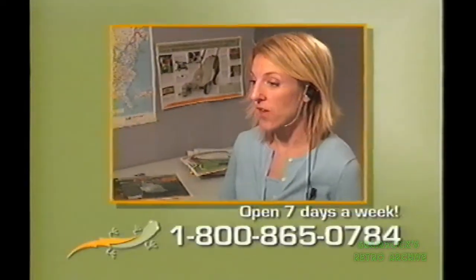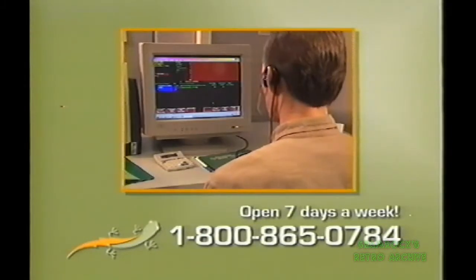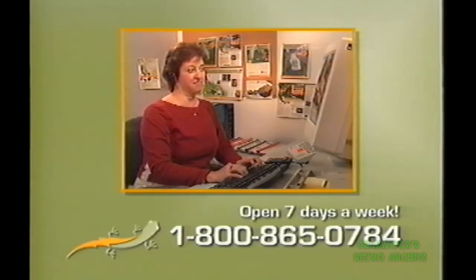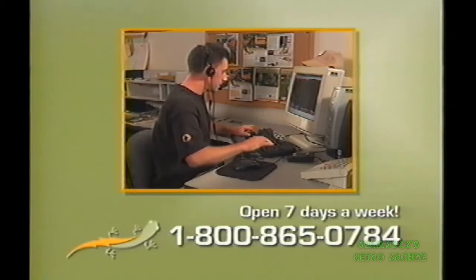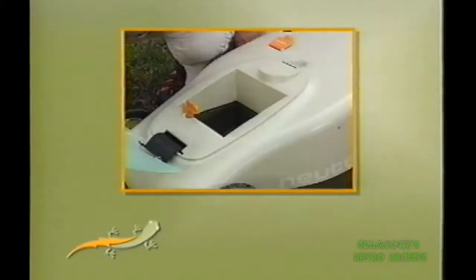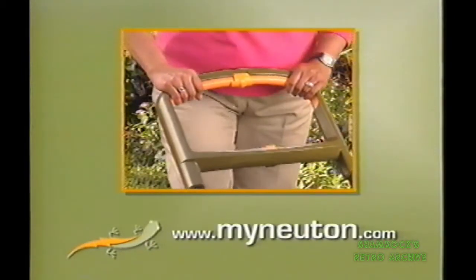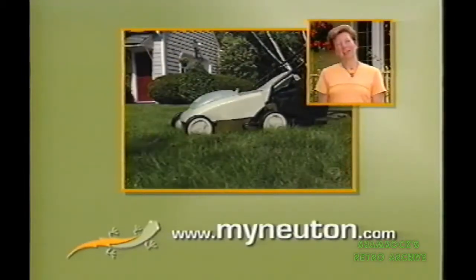So if you have any questions, please call one of our friendly customer service representatives right here in Vermont at 1-800-865-0784. They'll be glad to help you, and if you'd like, take your order. You can also visit us online at mynewton.com. Either way, we hope to hear from you soon.